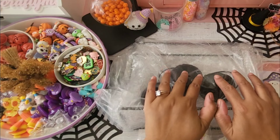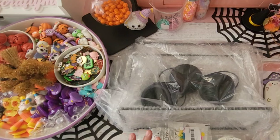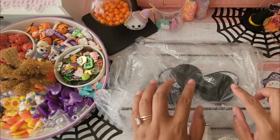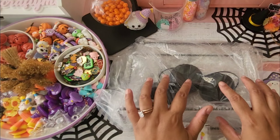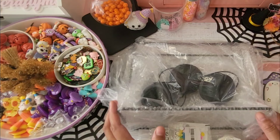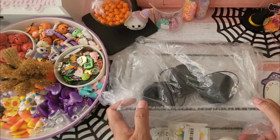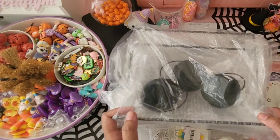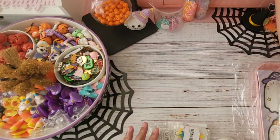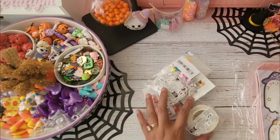Hey loves, welcome back to my channel — it's Ro, and I have a mini Temu haul for you today. This is just a small haul but I still wanted to share it in case you want to check it out and grab some for yourself. I'll be sharing the links down below, and also the link to my recent Temu and AliExpress haul, because I do have some repeats from this haul that I grabbed last time.